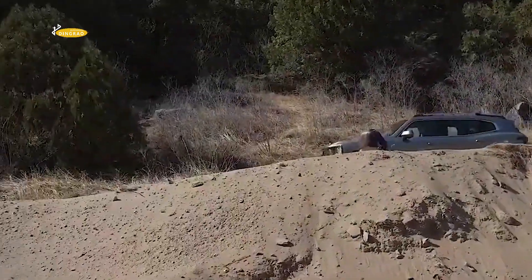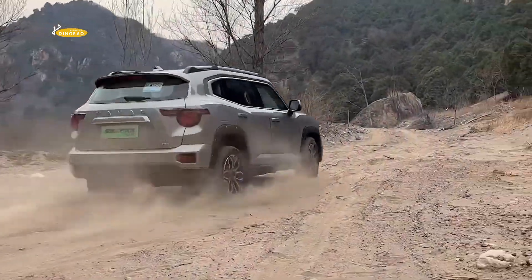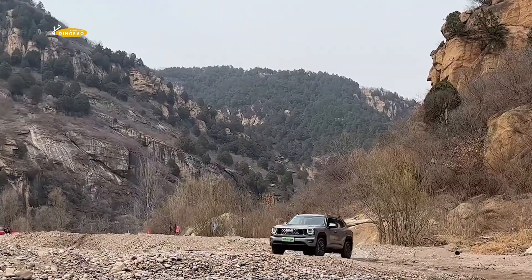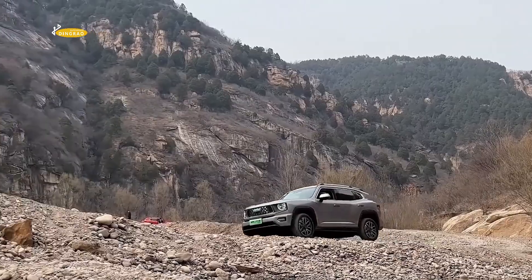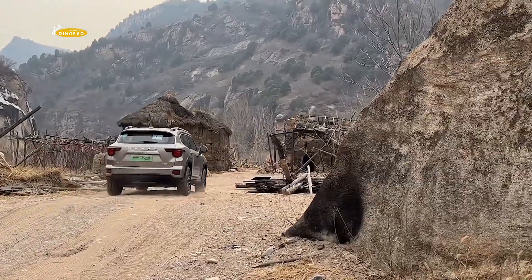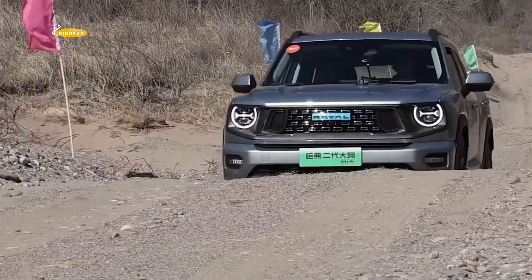This price war is still relevant — BYD recently reduced the prices of most of its models by 20,000 yuan, or about 2,700 US dollars. However, Haval has decided to buck the trend: the updated second-generation Dargo Hi4 is surprisingly more expensive than the previous version, but in return it offers a number of significant improvements.